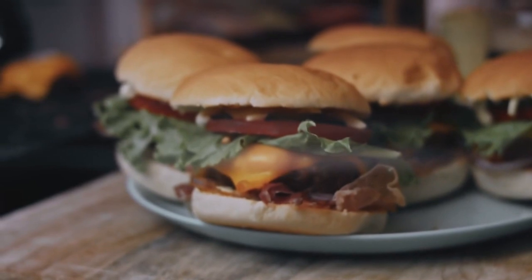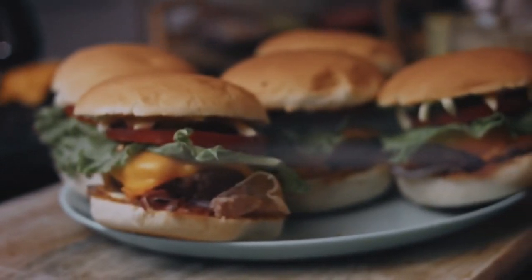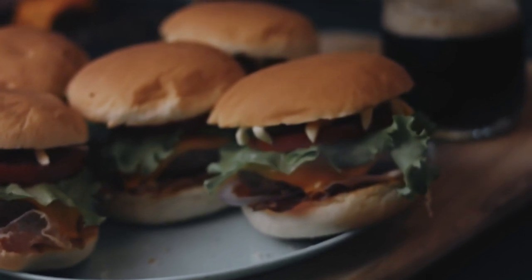American Burgers: Treat yourself to juicy burgers piled high with cheese, bacon, and all the fixings. Look for stalls offering gourmet burgers made with quality beef or innovative vegetarian options.